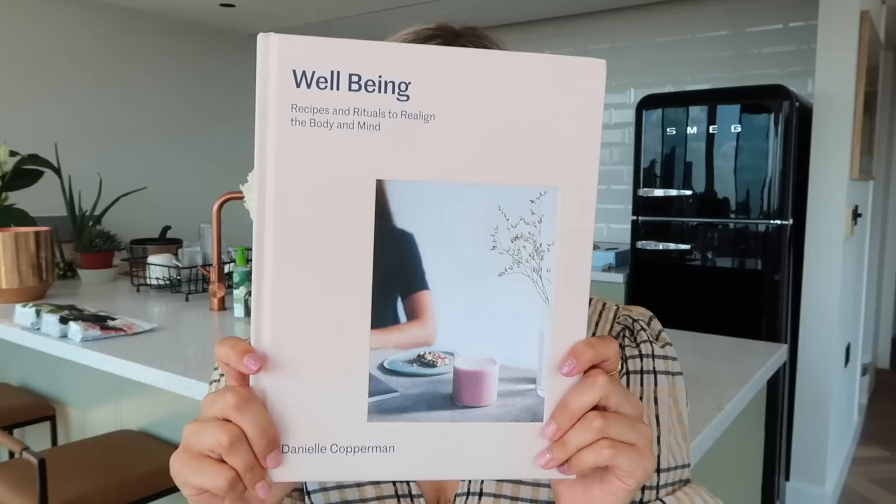I bought a book recently. It's called Well-Being: Recipes and Rituals to Realign the Body and the Mind. This book is gorgeous — I really need to sit down and start taking notes because I've just been flicking through it, but it's such a beautiful book. It has recipes, it talks about journaling, sleeping, beauty recipes, and so much information on breathing.